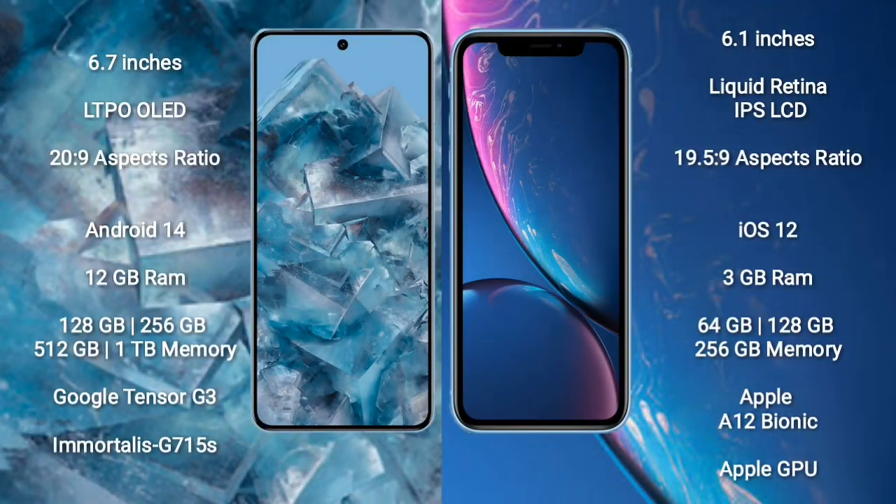Google Pixel 8 Pro comes with a 6.7-inch LTPO OLED display and aspect ratio 20 to 9. iPhone XR comes with a 6.1-inch Liquid Retina IPS LCD display and aspect ratio 19.5 to 9. Google Pixel 8 Pro runs on Android 14. iPhone XR runs on iOS 12.